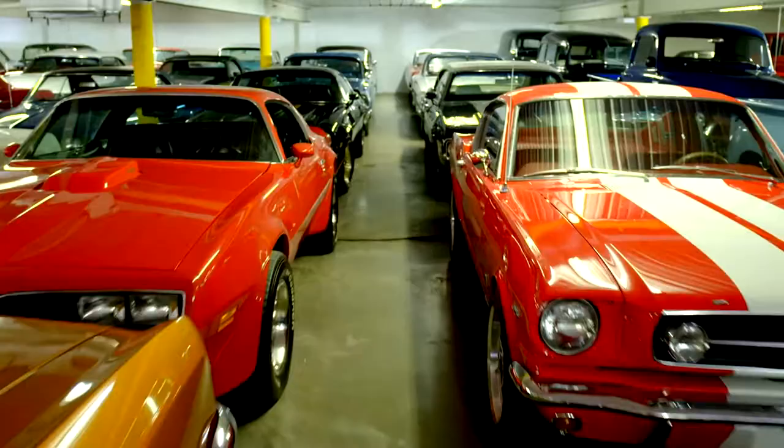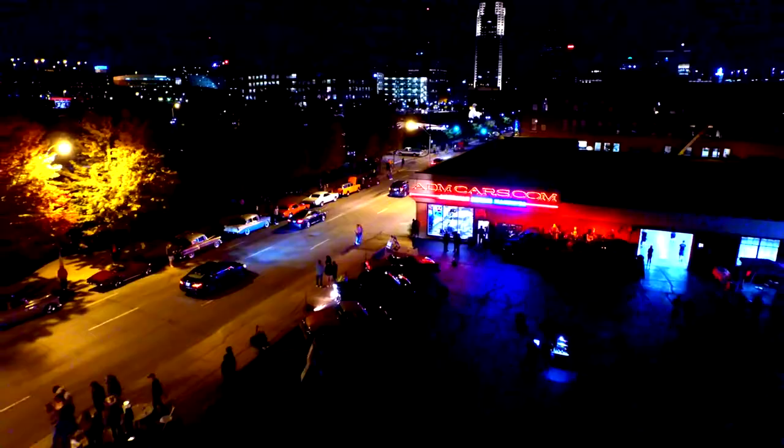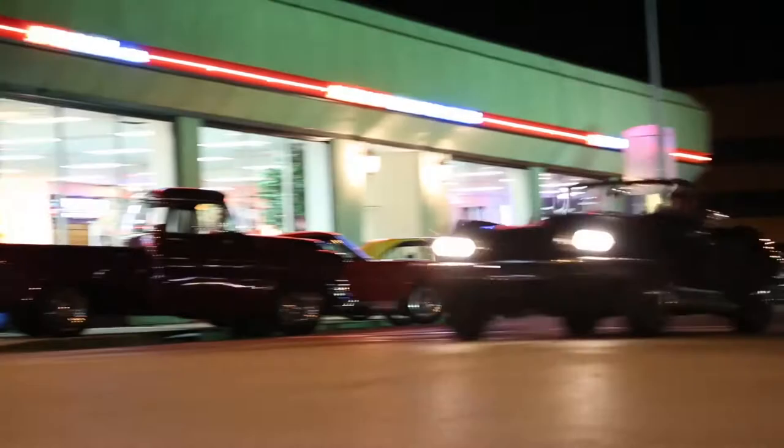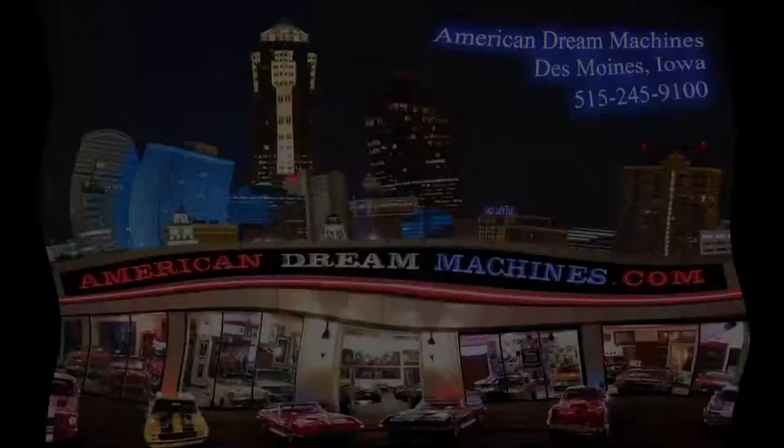So you want to drive the Buick in the back? Just living the dream. We'll see you next time everyone!